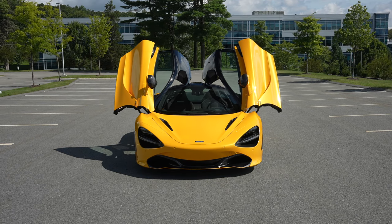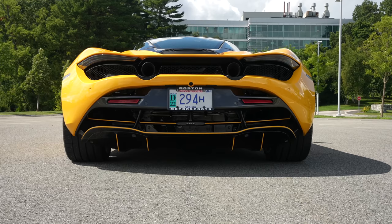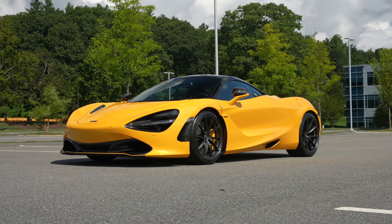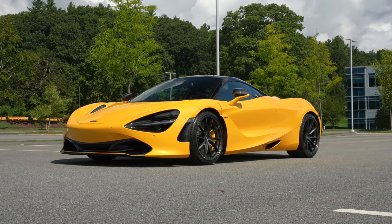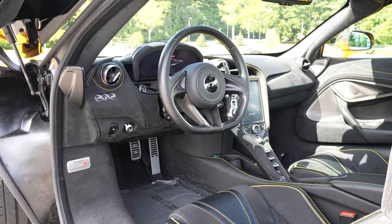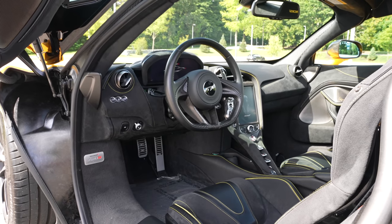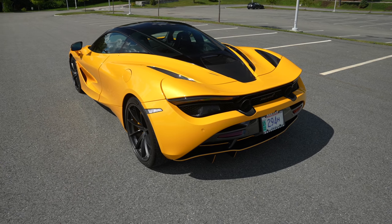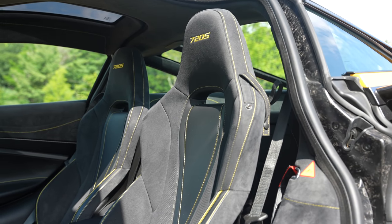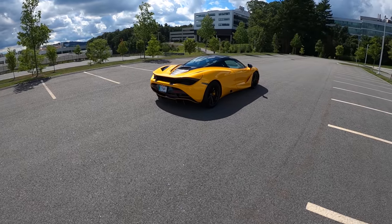We've got a Volcano Yellow 720S to play with, and although we've driven one on the channel before — certainly not in this vibrant of color — I think it's worth treating ourselves to a little more time in the 720S because this really is the ultimate supercar of today. It's incredibly capable, and it's definitely the engineer's car of the fleet. When we look at Lamborghini, for example, the top-trumps car they've got is an SVJ, and although the SVJ is a phenomenal thing, and I love a V12, a single-clutch gearbox still seems a little antiquated.